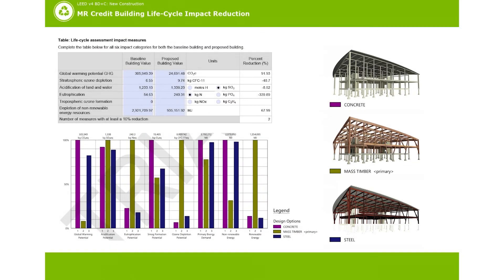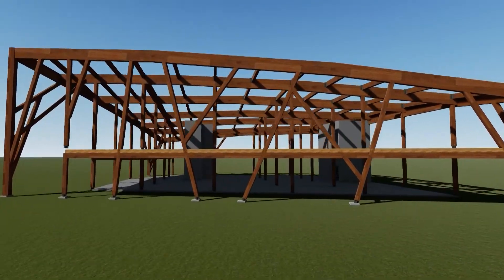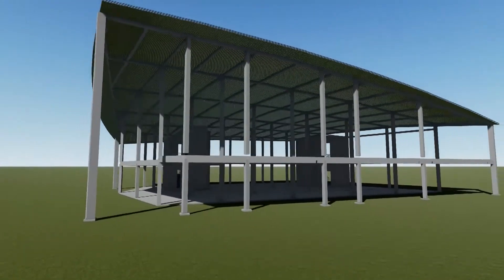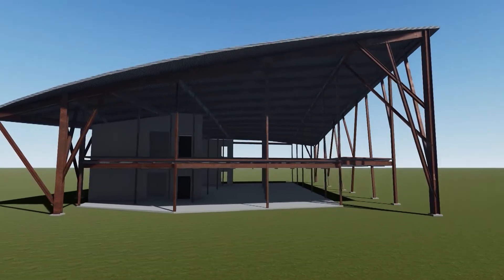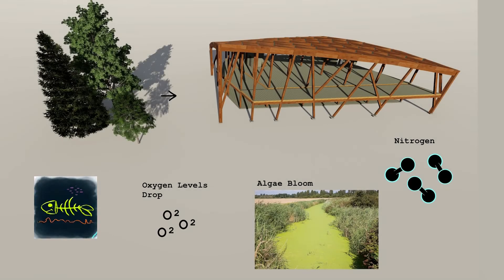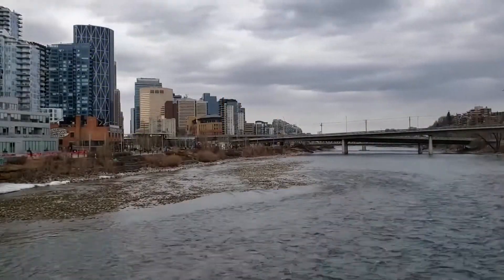We did a building lifecycle LEED credit that allowed us to compare different structural elements and see their environmental impact. We noticed that mass timber reduces global warming and is also a great renewable resource compared to concrete and steel. However, it did have a downfall called eutrophication — this happens at the end of the life cycle when nitrogen is released into bodies of water, creating algae blooms that lead to a decrease in oxygen and end up killing aquatic life. In Calgary, we have to ask ourselves, is this a worthwhile tradeoff for mass timber?